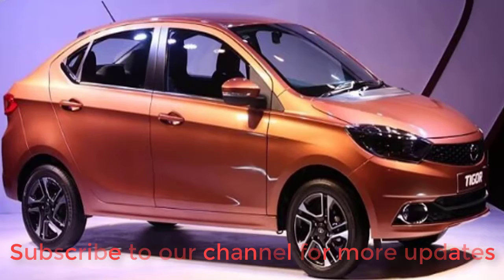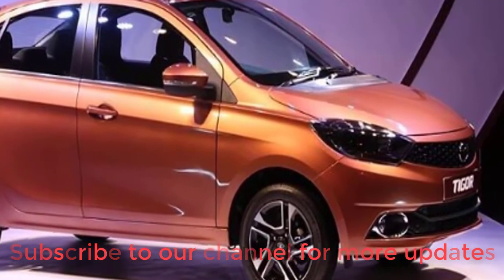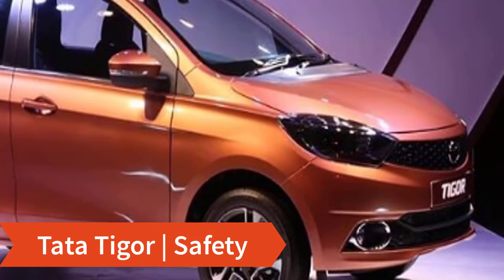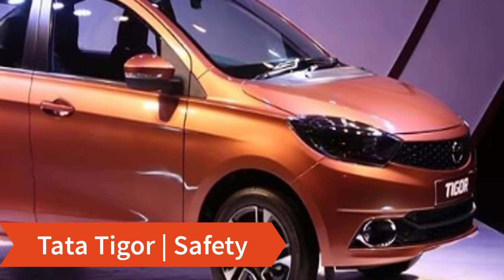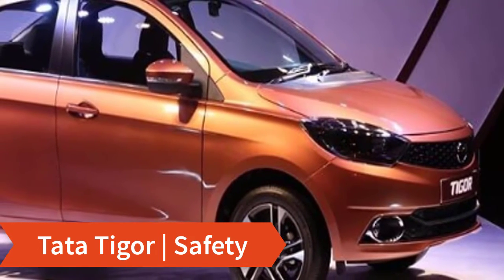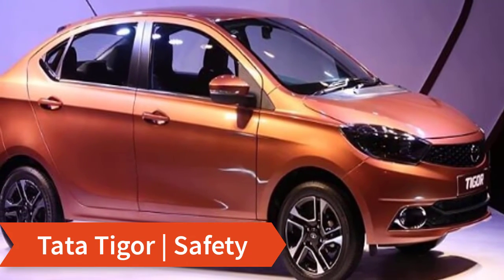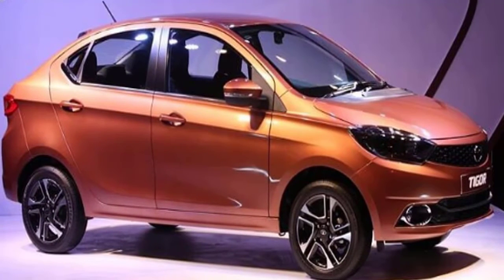The Tigor's engine is quite good and peppy, especially the petrol. On the safety front, it comes with ABS with EBD, dual airbags, and a rear parking camera. However, ABS, EBD, and dual airbags are not standard across all variants — they are available as an optional safety package, so it is a safe car if you opt for it.